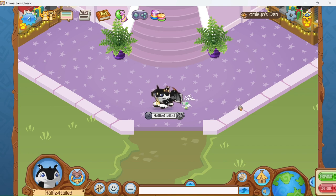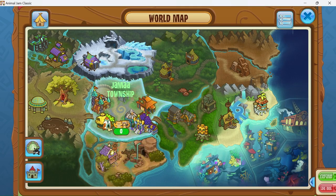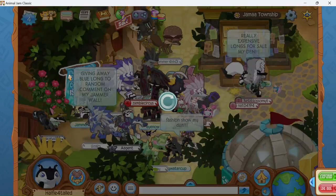Today I will be going over the Rare Item Monday. I've already bought 10 of them, as I like to do every Monday. The item for today is the rare tiny sombrero, and in order to get it, you need to go to Jamal.